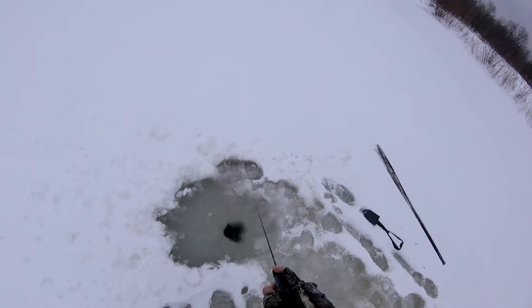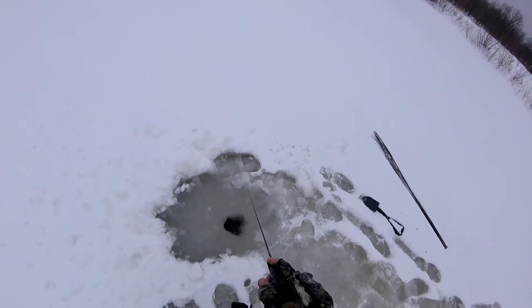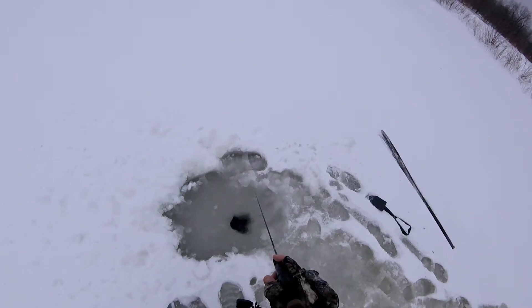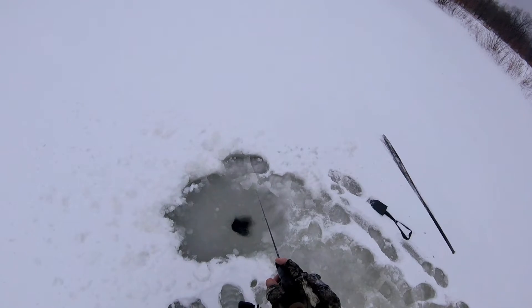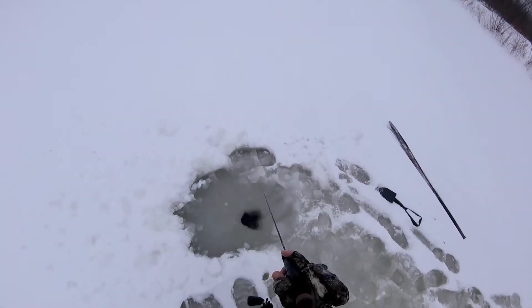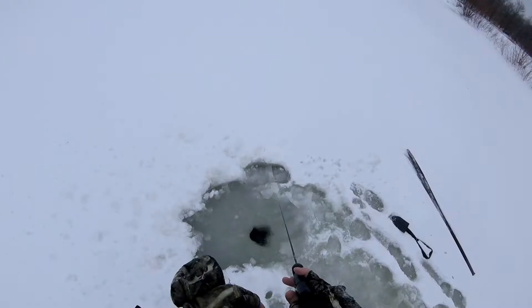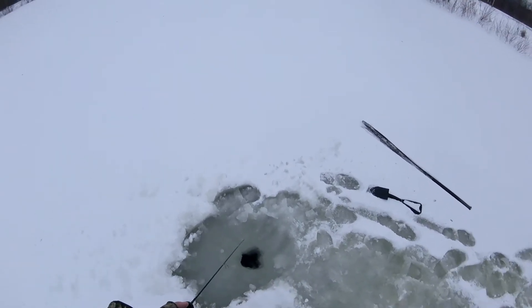Hopefully we can get something to bite on this little pink VMC jig — it's got a little plastic larva-looking bait on there. I've had a couple nibbles out of this hole here. I walked out on the ice and scouted it out with an impromptu spud bar — basically an old crowbar or pry bar, some call it.